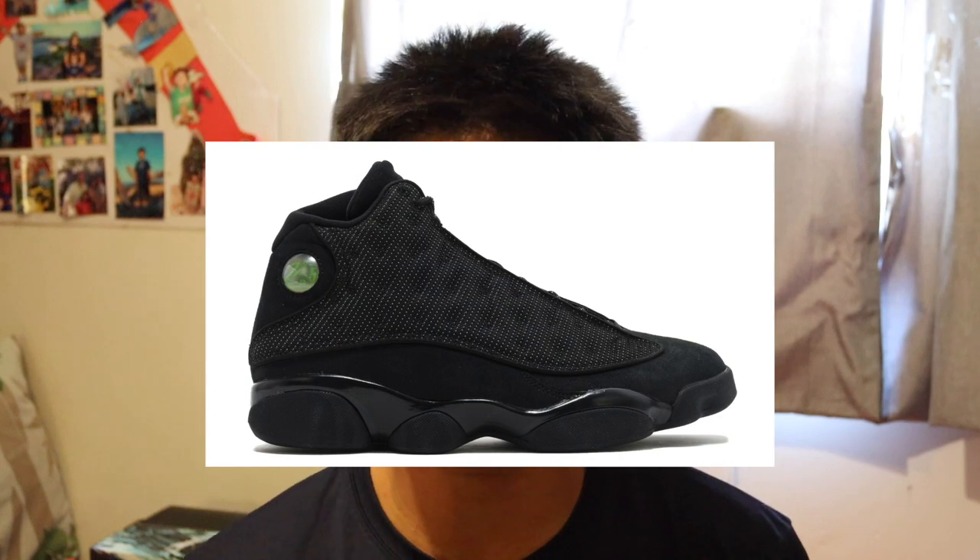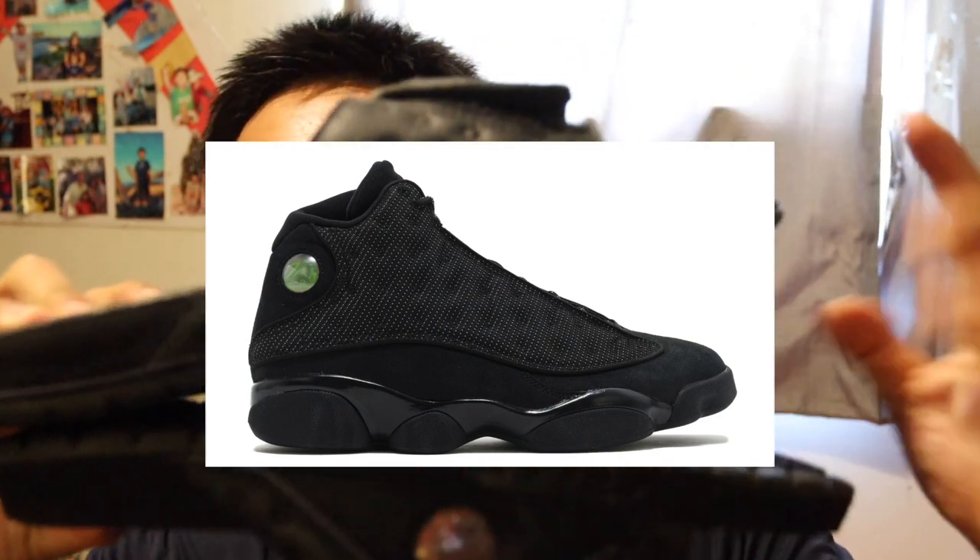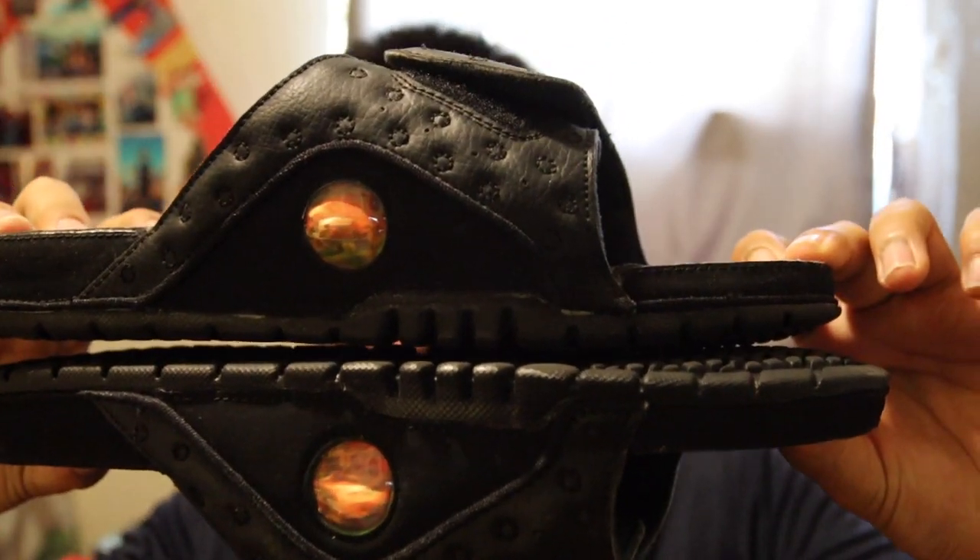These are basically brand new Jordan 13 Black Cat slides — they have the Jordan 13 Black Cat emblem on them. I'm frustrated there's no name on the slides anywhere.